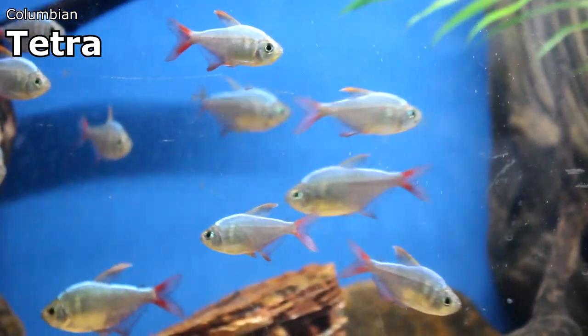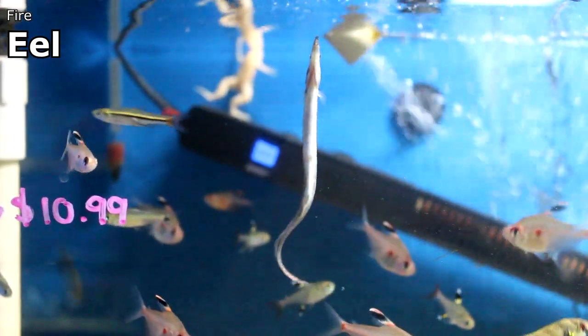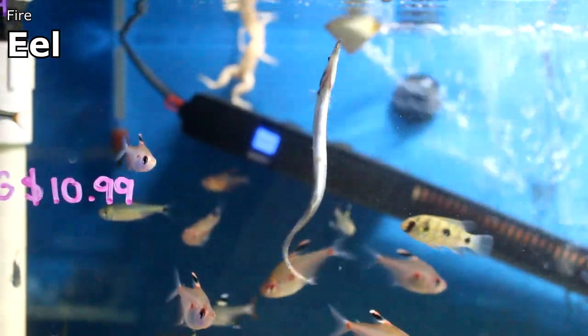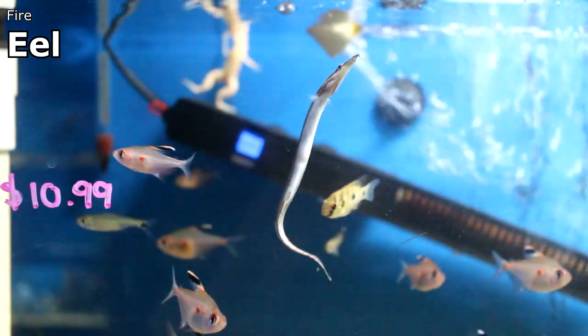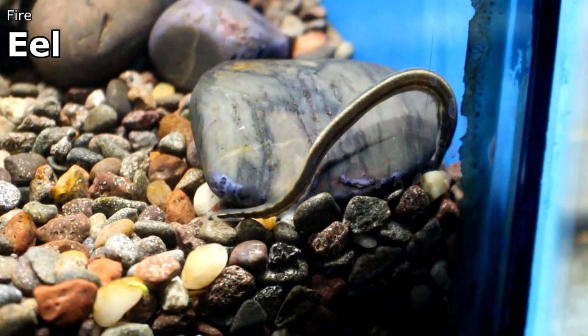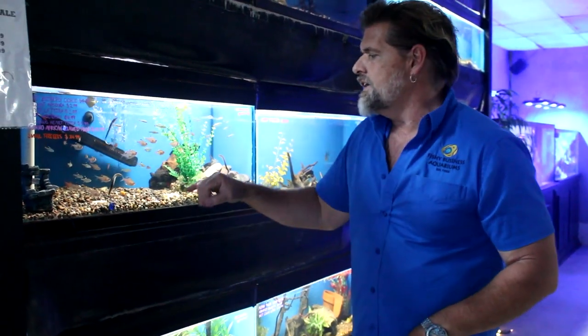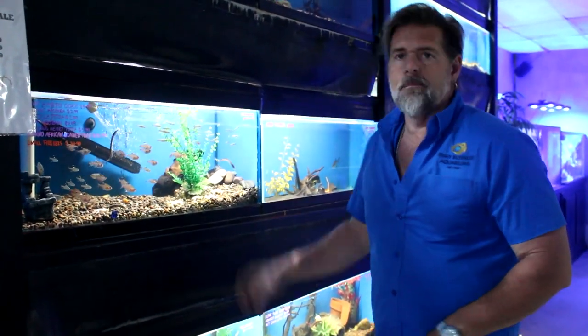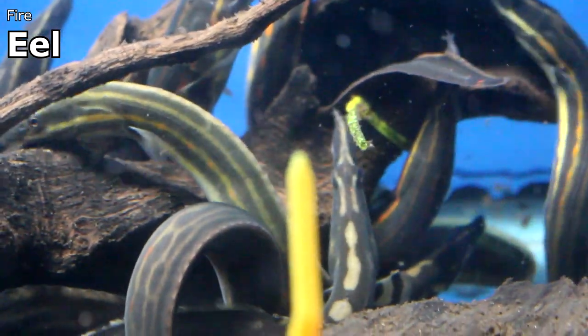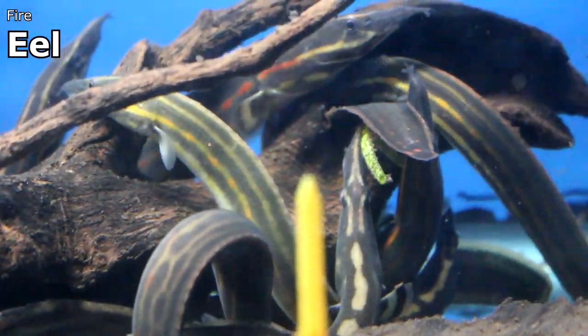If you want a fish that really pops in a school in any kind of tank, the Colombian tetra is a great freshwater fish to put in a big group. We also got in baby fire eels — it's not often that I have them, and it's not often I have them at this size. They're actually in with some African clawed frogs right now. And if the baby fire eels weren't cool enough, check out these large fire eels. I don't think we've ever had as many fire eels as we've got in right now.